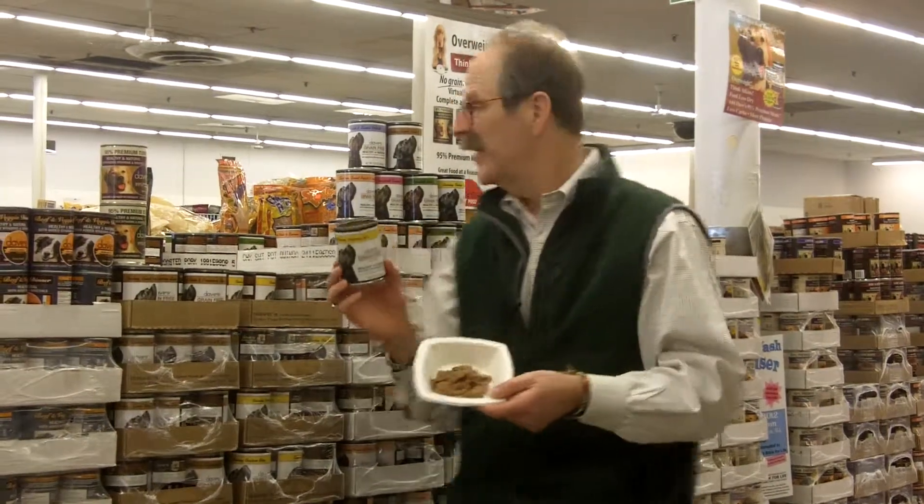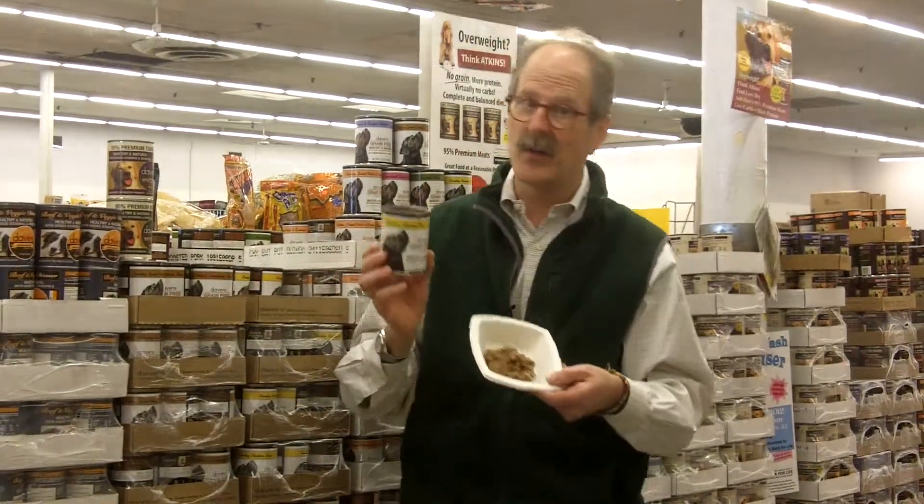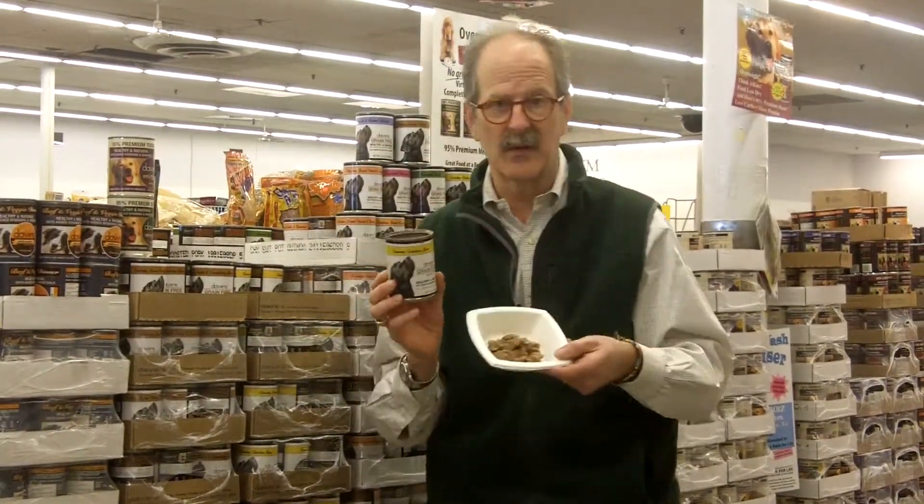There are six or seven grain-free varieties now. Some are pâtés, some are stews, because some dogs like pâtés and some dogs like stews.